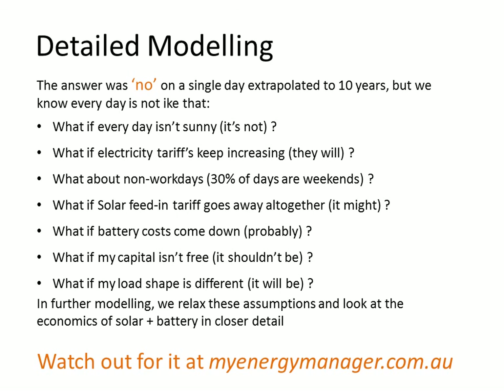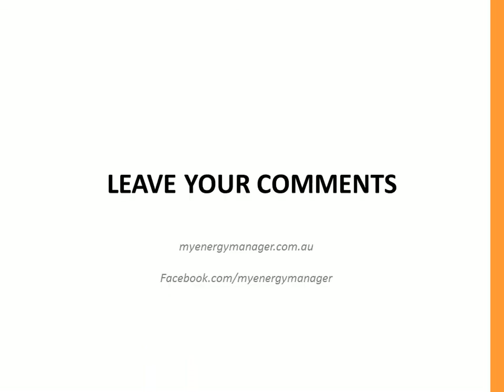Watch out for this on myenergymanager.com.au because we'll have it available to you shortly. As always, please leave your comments — I'd love to hear what you think about this quick and dirty analysis. We've quantified the example to give you orders of magnitude of what the battery looks like and costs compared to the benefit. Leave comments on myenergymanager.com.au or on our Facebook page. Speak soon.